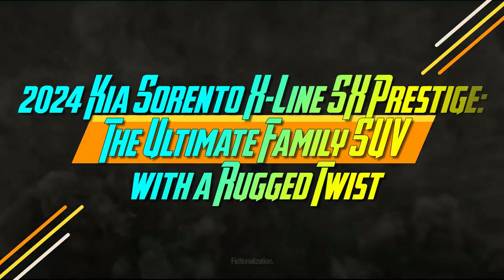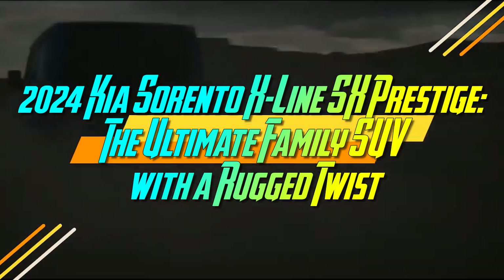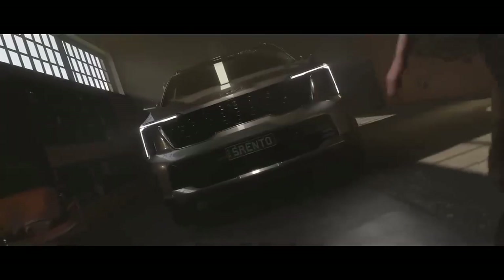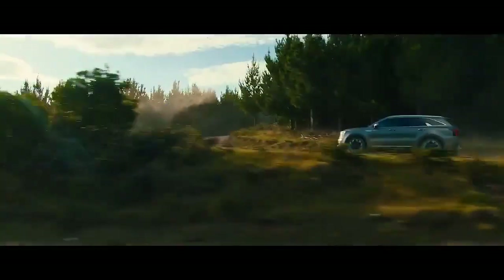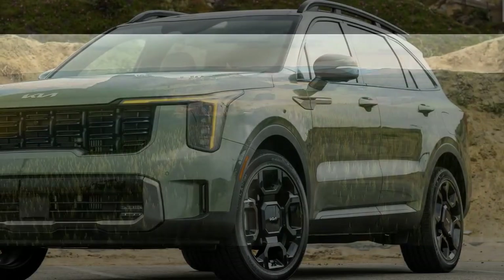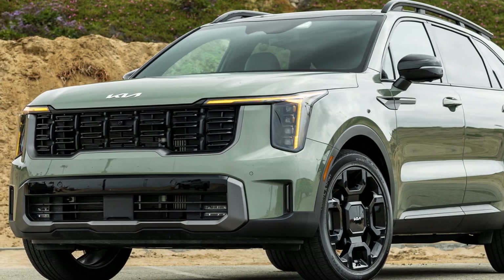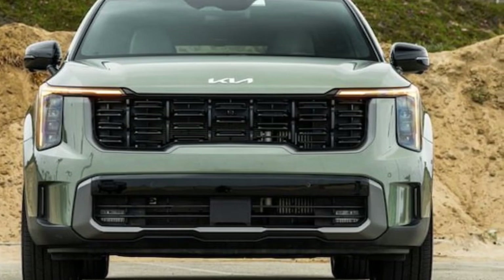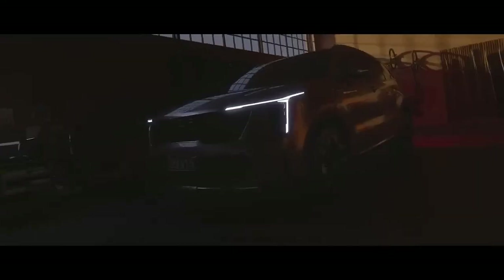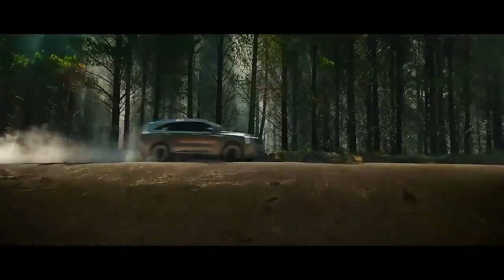The 2024 Kia Sorento X-Line SX Prestige is the ultimate family SUV with a rugged twist. It makes an immediate impression with its striking 20-inch black wheels and jungle green paint, overshadowing even its redesigned grille and lighting elements. Among the various Sorento models tested, this one stands out the most. The 2024 mid-cycle refresh introduces notable enhancements, including new interior technology. Overall, the updated Sorento feels like a blend of significant advancements with a few minor setbacks.